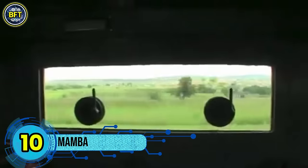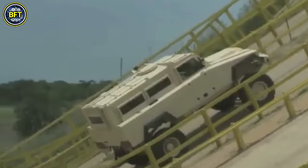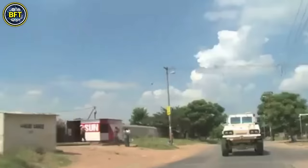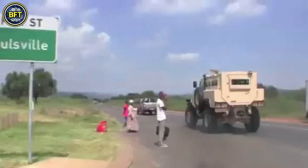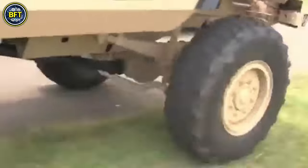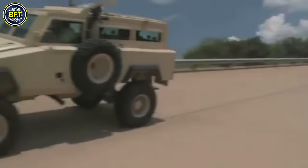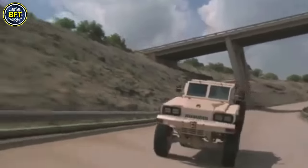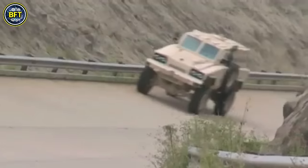Number 10: Mamba. The Mamba is a South African armored personnel carrier designed in the late 1980s to enhance internal security. Initially built on a Ford II Toyota Dyna chassis, it later transitioned to the more dependable Unimog chassis around 1994. The Mamba's primary strength lies in its mine resistance and blast-proof capabilities, making it highly effective in conflict zones.